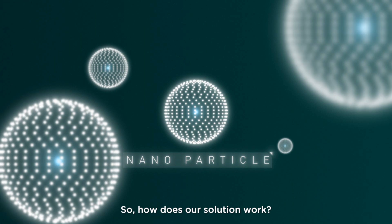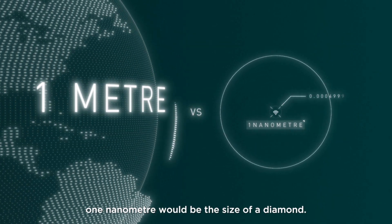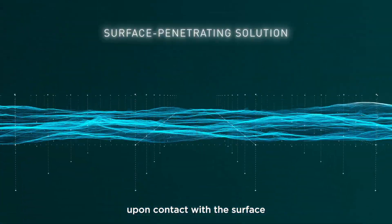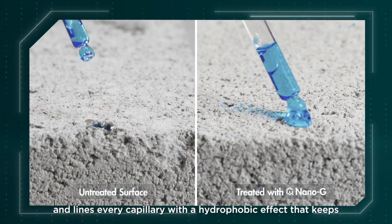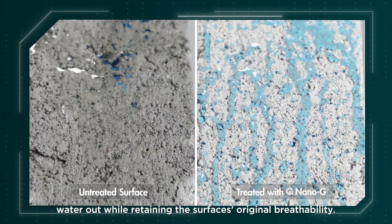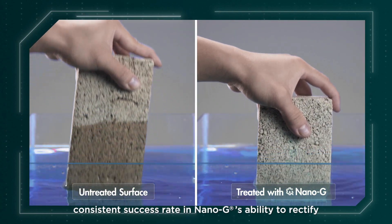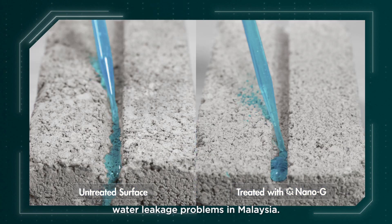So, how does our solution work? If the Earth were a meter across, one nanometer would be the size of a diamond. This gives Nano-G's nanotechnology ample advantages upon contact with the surface, as the waterproofing solution penetrates deep into the pores and lines every capillary with a hydrophobic effect that keeps water out while retaining the surface's original breathability. This technological breakthrough has contributed to a high and consistent success rate in Nano-G's ability to rectify water leakage problems in Malaysia.